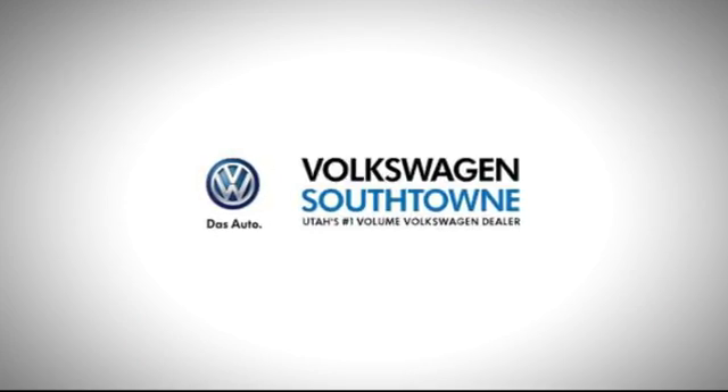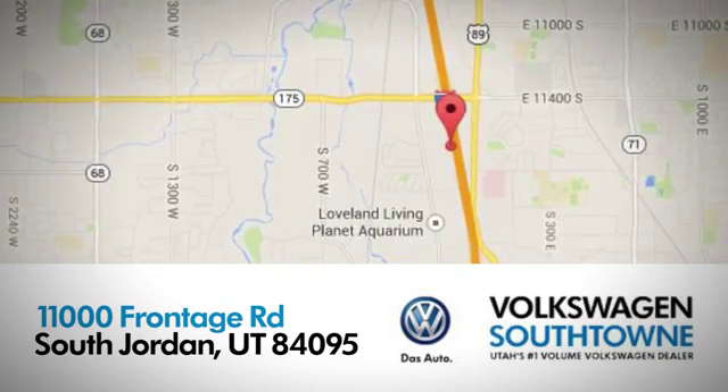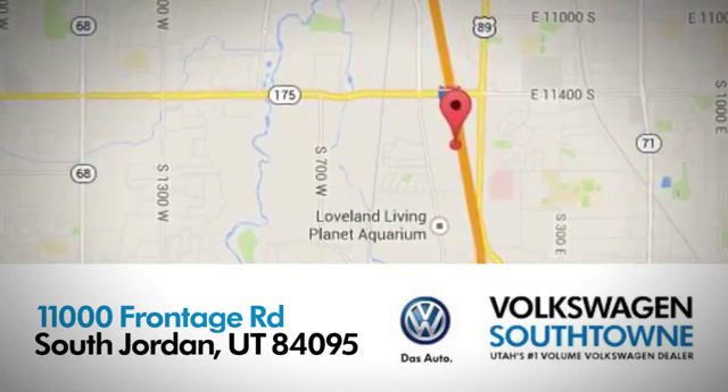Volkswagen South Town is a place where we focus on the good things in life. Come see us today at 11000 Frontage Road in South Jordan, Utah.